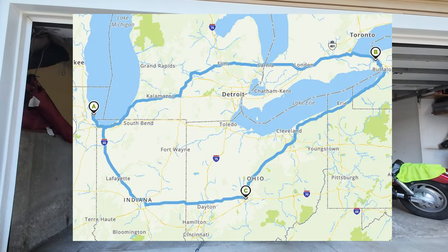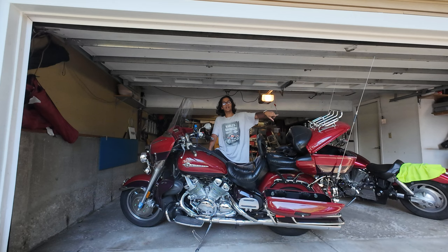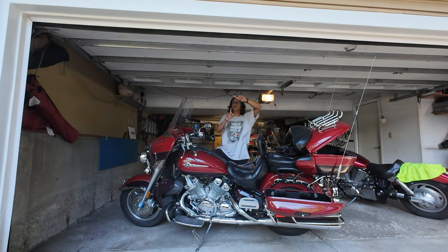It's about 600 miles from Chicago. I'm going to do another 700 going home because instead of coming back the same way, I'm going up through Michigan and then coming back through New York, Pennsylvania, Ohio, and Indiana. So it's going to be a great trip.